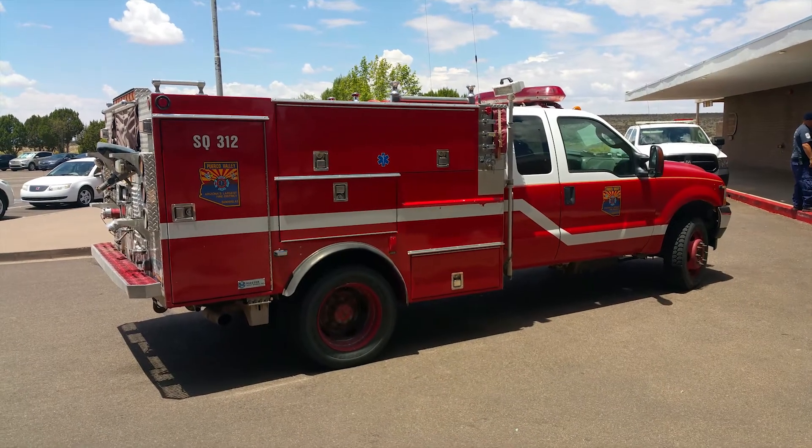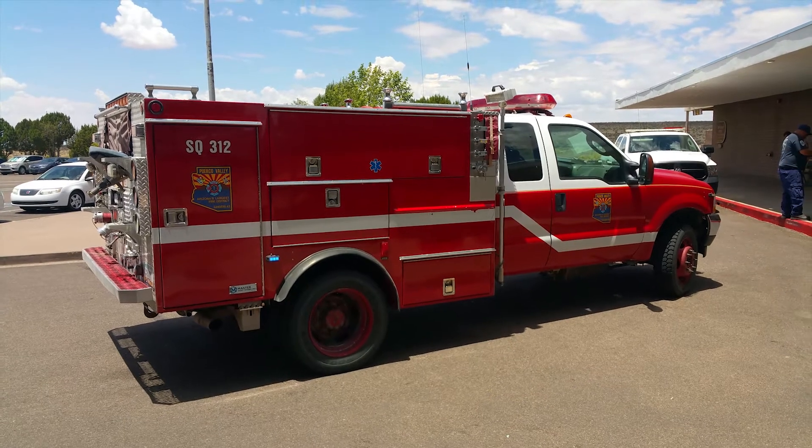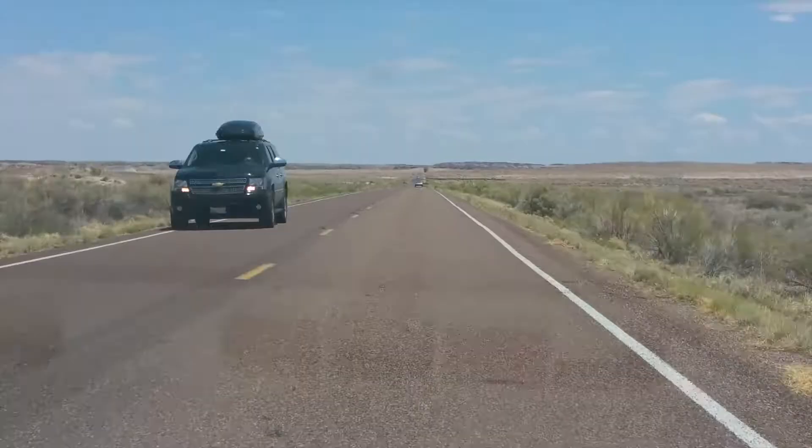We had a fire alarm go off while we were here and it actually shut the building down for a few minutes until the fire truck could get here, but everything's okay. This is the Painted Desert Inn here at Painted Desert National Park, part of Petrified Forest. It's my very favorite place to stop. There's even ice cream downstairs.